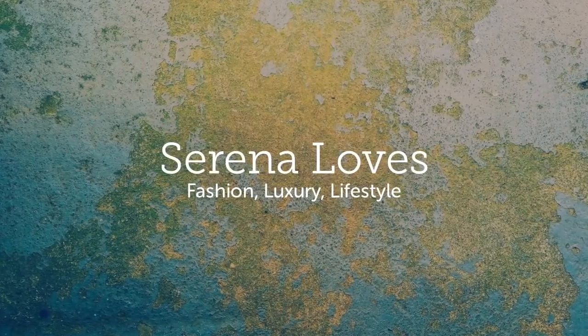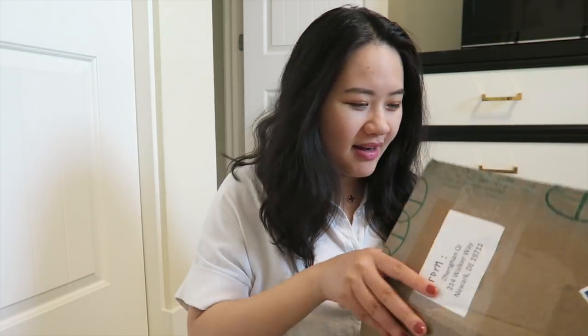As always, Chanel has the best packaging, which is why I'm even more excited. I've been getting Chanel items since last year — end of November last year. So without further ado, let's jump into it!